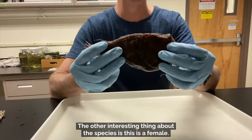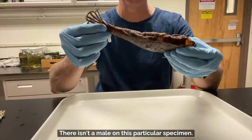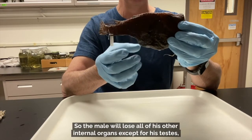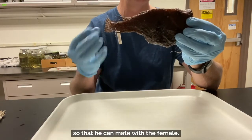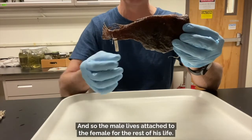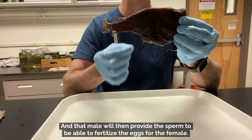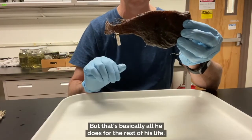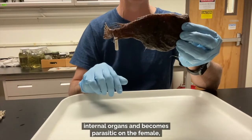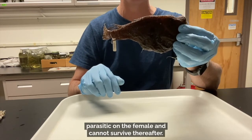The other interesting thing about this species is that this is a female — the females get really large. When they first mate with a male, the male becomes parasitic on the female. The male will bite into the flesh of the female and then lose all of his internal organs except for his testes, so that he can mate with the female but will rely on the female's blood supply for both oxygenation and food. The male lives attached to the female for the rest of his life, providing sperm to fertilize her eggs — but that's basically all he does. He cannot live freely once he's lost all those internal organs and becomes parasitic on the female.